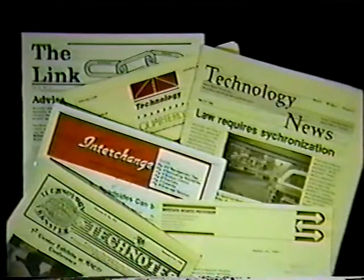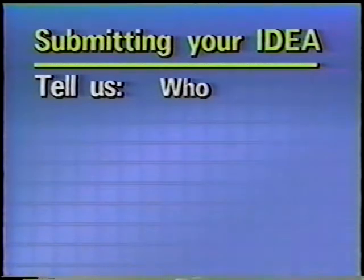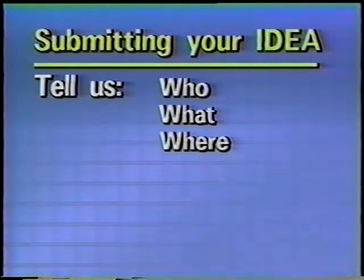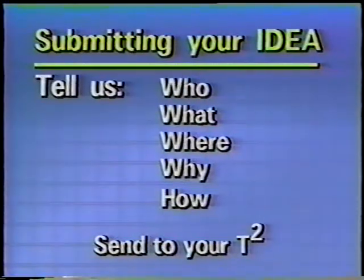We get a lot of newsletters from a lot of technology transfer centers. We don't always get a lot of submissions for the Idea Store. So, once again, tell us who you are. Better yet, send us a picture. Give us a good description of what your idea is. Show us the where, if the locale of the idea is important. Why was the idea done — for reasons of safety, cost benefits, etc.? How do you do it? Show us step-by-step. Provide plans, pictures, whatever you think we might need to understand. Send your idea to your technology transfer center for evaluation.